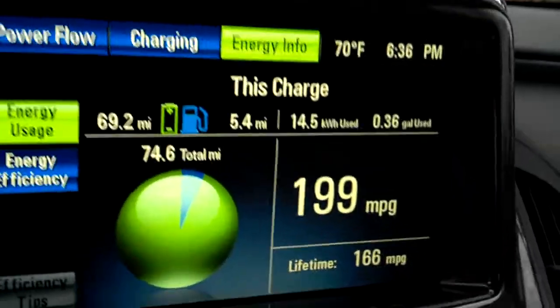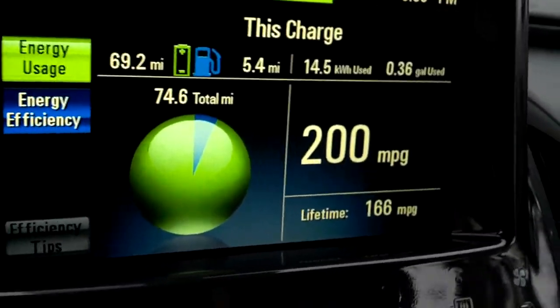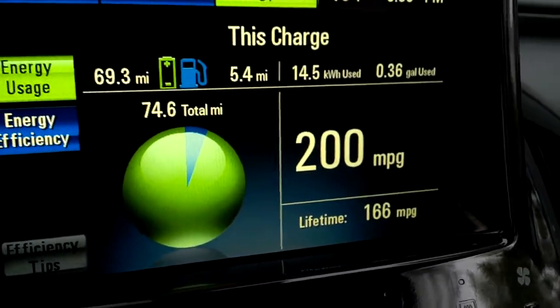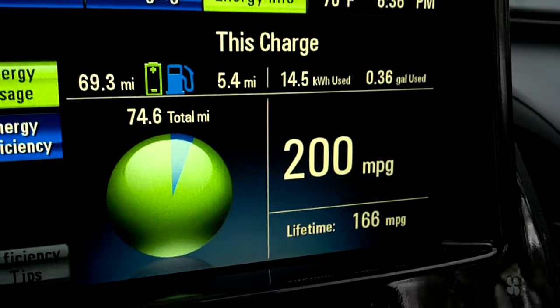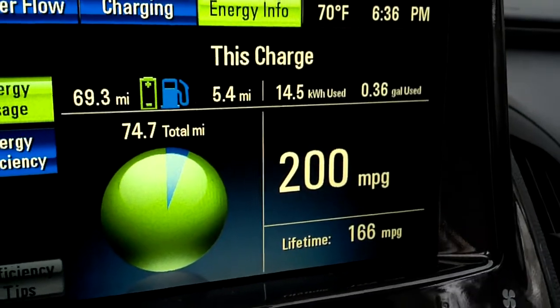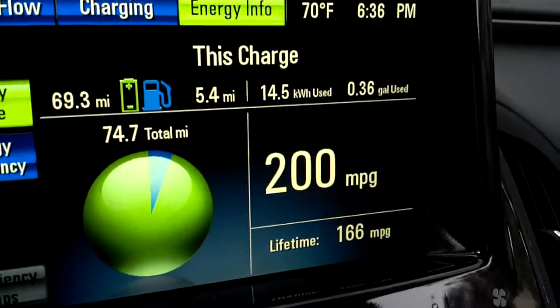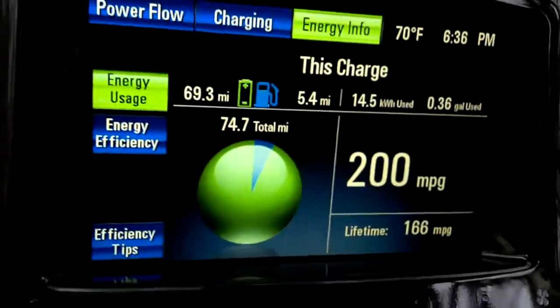We're not going to hit 200 miles per gallon, it doesn't look like. Oh — we did! Aha! How about that? 200 miles per gallon in a Chevy Volt. Your destination is on the right. We'll be right back. There we go.